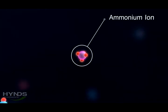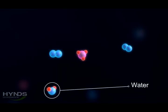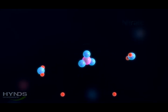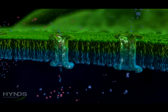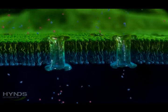Once inside the cell walls, ammonium ions react with the oxygen and water in the cell to form nitrates and nitrites. The new particles are then transferred back through the cell wall and continue their journey through the system.